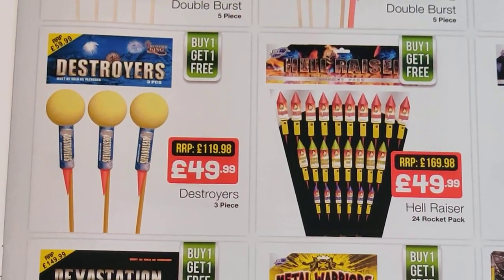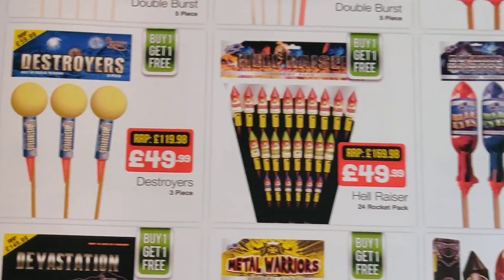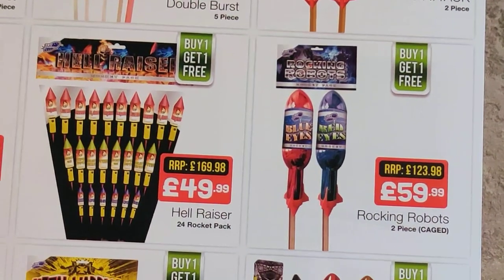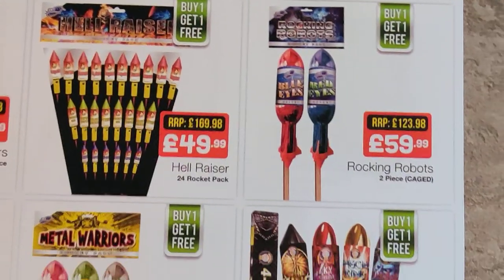Destroyers from Firework King — I used those last New Year or the New Year before. Phenomenal, absolutely phenomenal rockets. Huge bursts, good effects — some of the best rockets on the market I would say. And again buy one get one free, so not too bad. You're looking at 25 quid a pop — I've seen them cheaper, the price does fluctuate. Rocking Robots — can't comment on those but they're going to be high-end NEC. And your Hellraisers there would be more for the smaller garden.